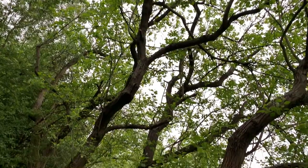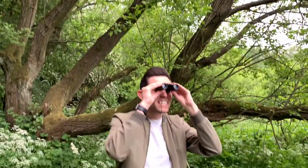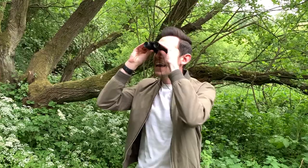What will we learn about this week? I can't see any birds here at all. I've been looking for ages.